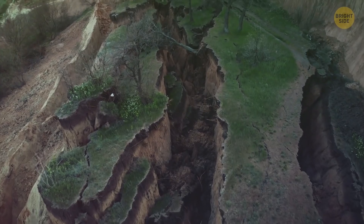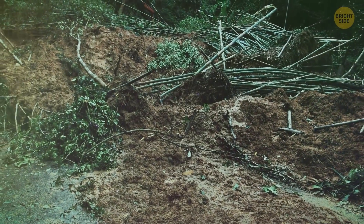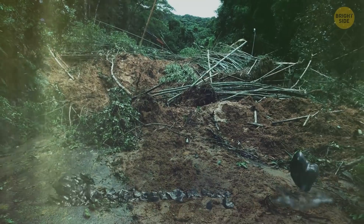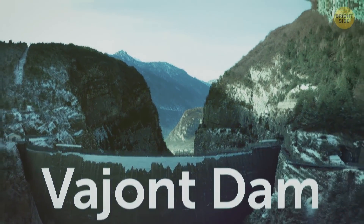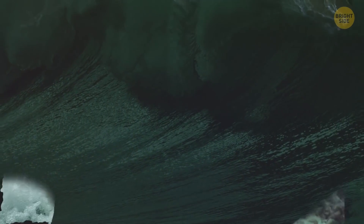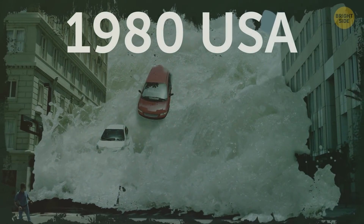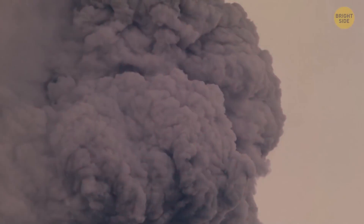A landslide can also cause a monster of a tsunami, as happened in 1963 in Italy. More than 9 billion cubic feet of forest, soil, and rock rolled down into a lake. A dark wall of water covered the sky over a tiny village at the bottom of the Vajont Dam, one of the tallest in the world. With a deafening roar, the wave overtopped the edge of the dam, taking out everything in its way. The 1980 mega tsunami in the USA was also caused by a landslide — the upper 1,500 feet of Mount St. Helens collapsed after a volcanic eruption, and part of this avalanche plunged into Spirit Lake, pushing the waters into waves almost as tall as the Eiffel Tower.